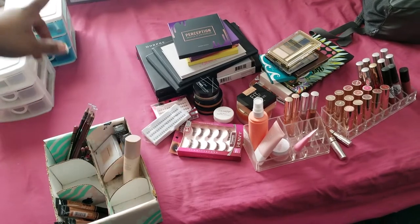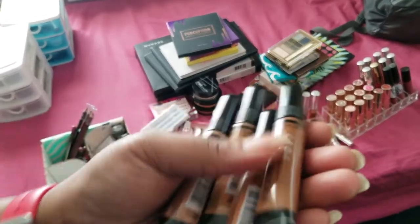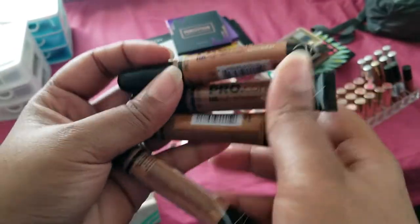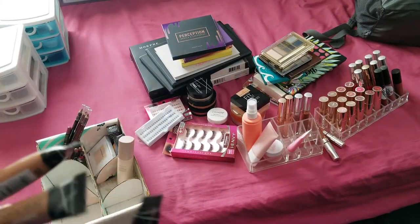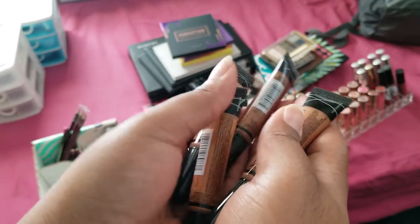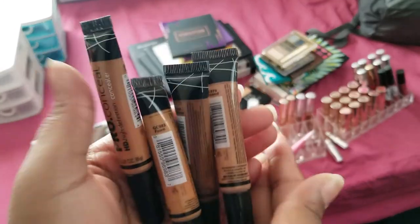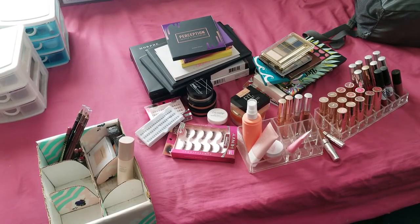Next we have the LA Girl concealers. I recently decluttered some and I don't know why I didn't film it or save it for this video. The colors I use are Almond, Fawn, Beautiful Bronze, and Toffee. But I've had these for so long, they're OG, I have to repurchase them. So they're definitely going - sorry, but yeah, they've got to go.